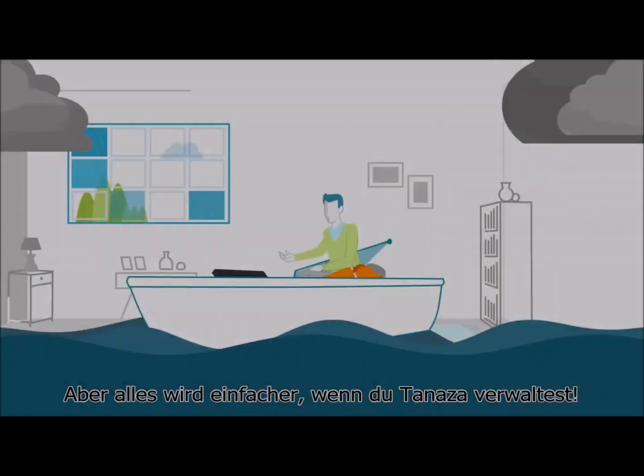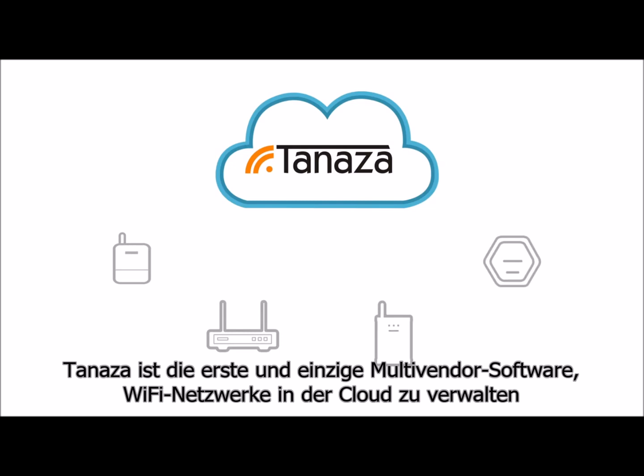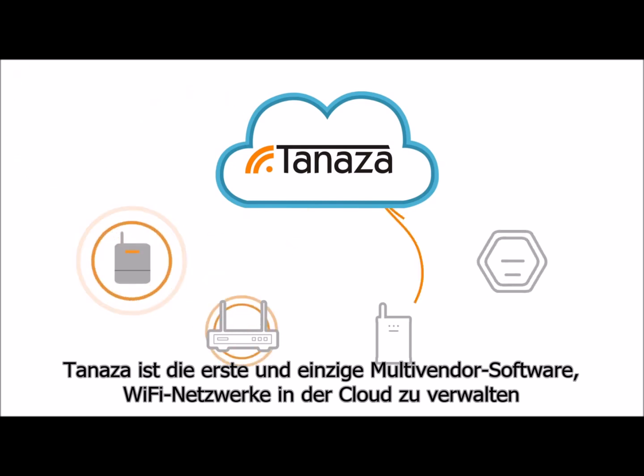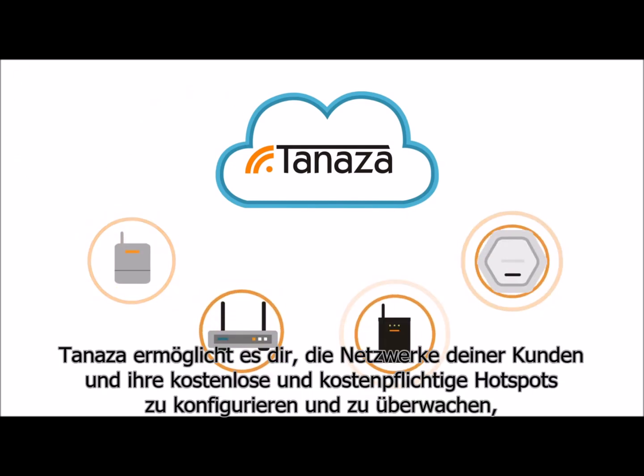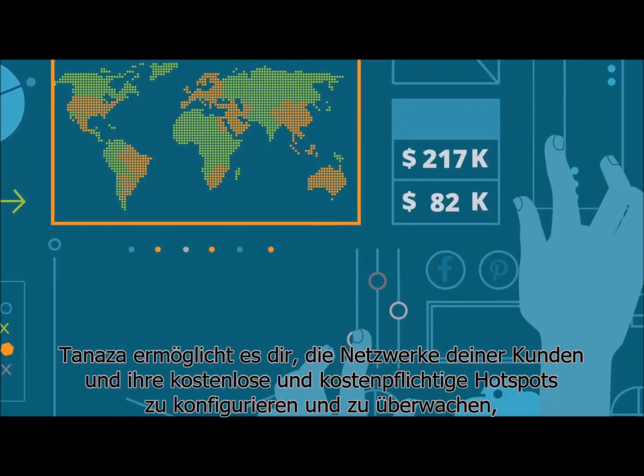But that's before you started using Tenaza. Tenaza is the first and only software for multi-vendor cloud-based Wi-Fi management, allowing you to set up and monitor your clients' networks and their free and paid hotspots easily.